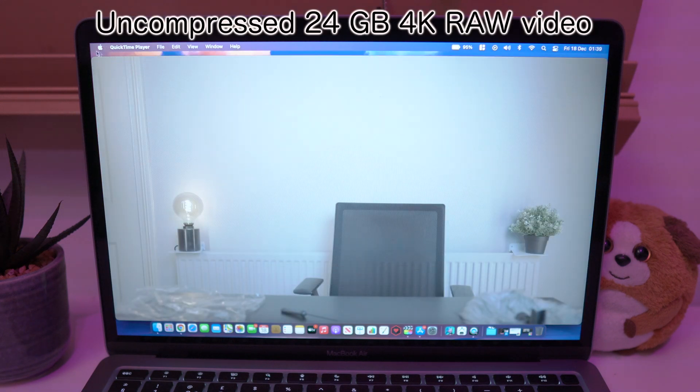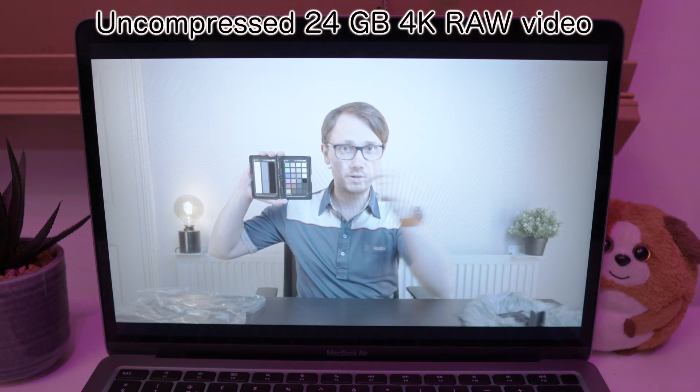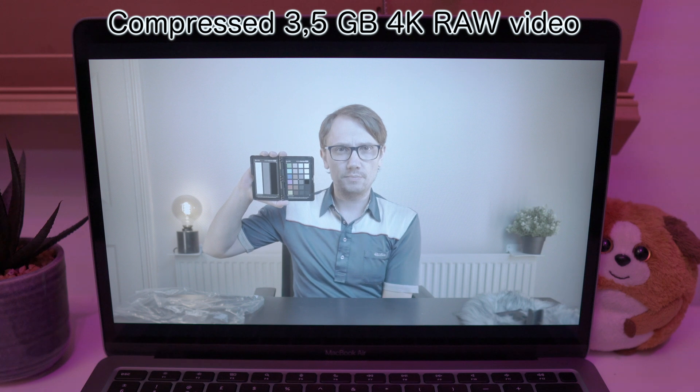First let's see playback on QuickTime Player. The 24GB uncompressed one is perfectly smooth. Now let's see the heavily compressed one — and it is perfectly smooth, which is crazy.